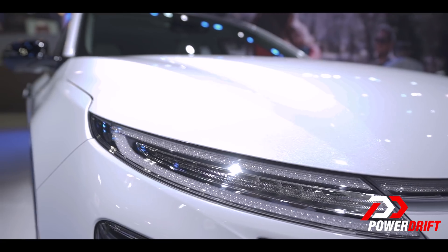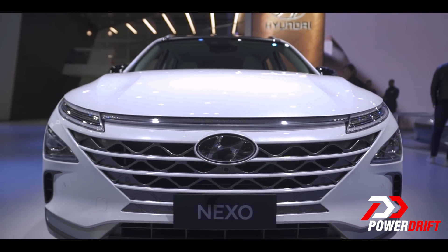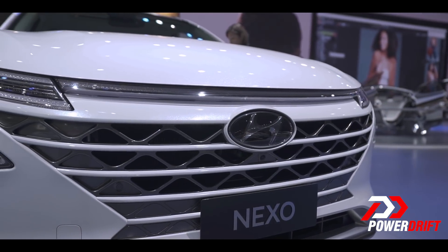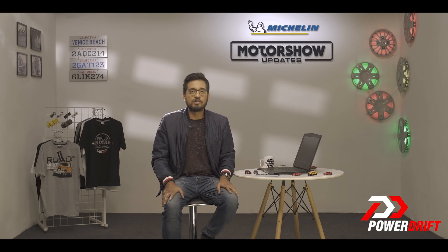At the front, you have narrow slit-like headlamps with LEDs. The cascading grille has a honeycomb structure, and it looks like it has been cut into the bumper rather than being stuck onto it. All of this hasn't just been done to look futuristic — it's also about making the Nexo more aerodynamic and reducing the drag coefficient.